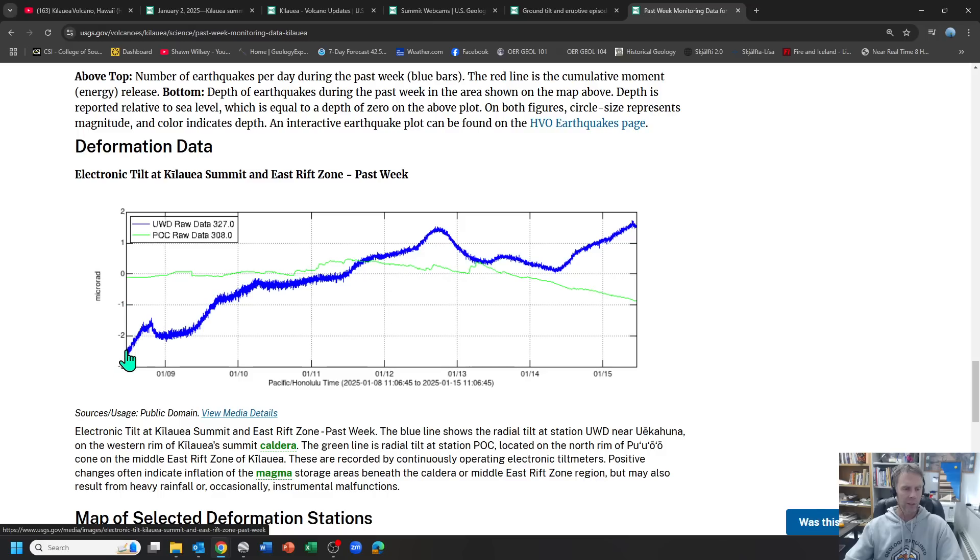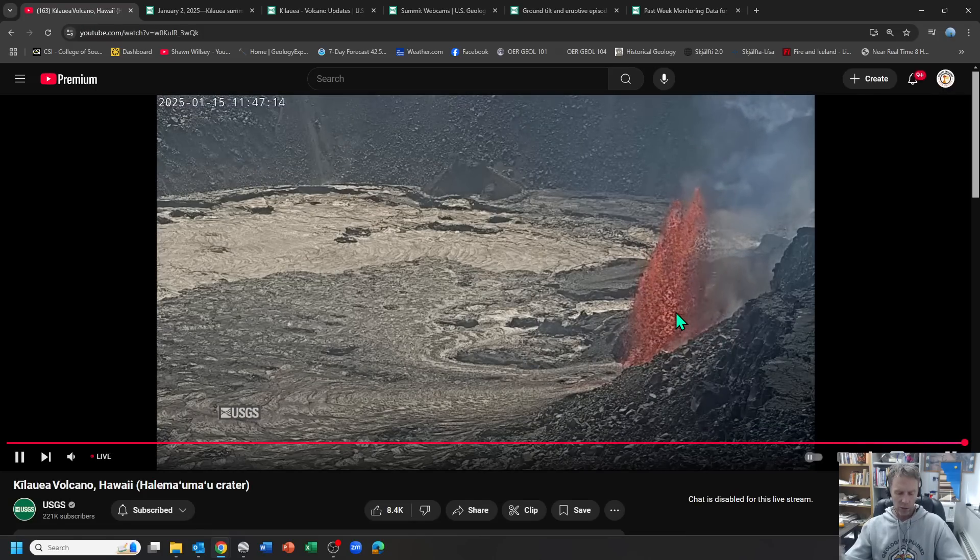Inflation seems to be the better indicator for when these eruptive phases might take place. This is a plot of earthquakes per day — recognize that some of the deeper earthquakes and south flank earthquakes are not directly associated with what's feeding this eruption at Kilauea. The tilt signal from the west rim of the caldera shows inflation, a little deflation, but overall an inflationary trend over the past week. A lull, then it kicks back up — and right about here is where this eruption begins. That was apparently the threshold tilt needed to expel magma to the surface.